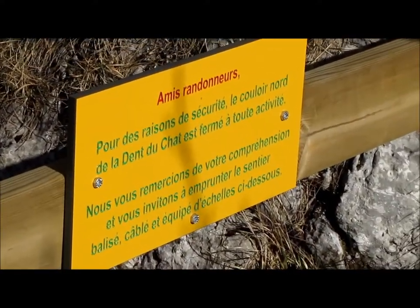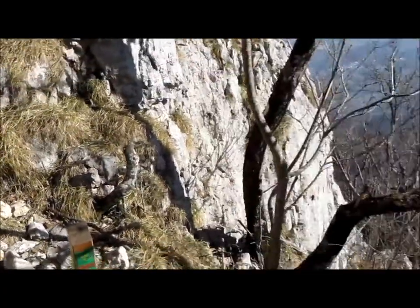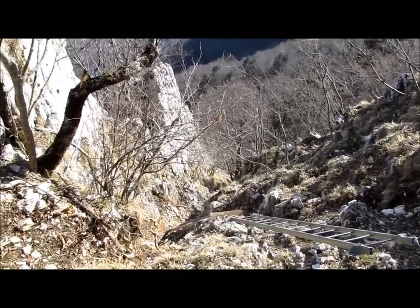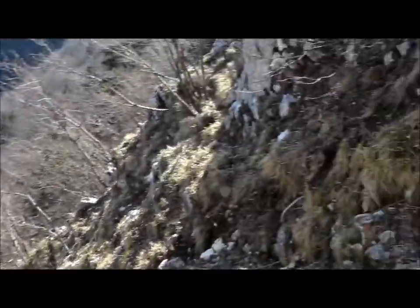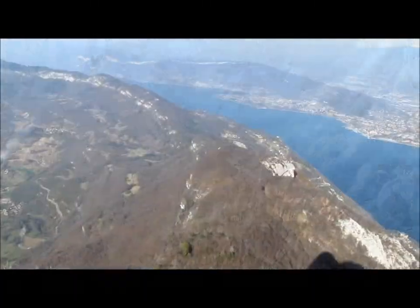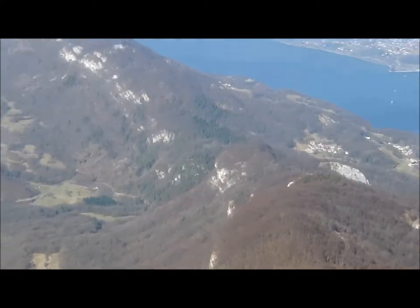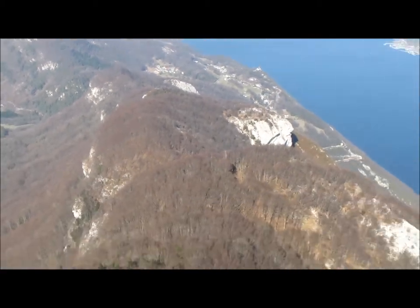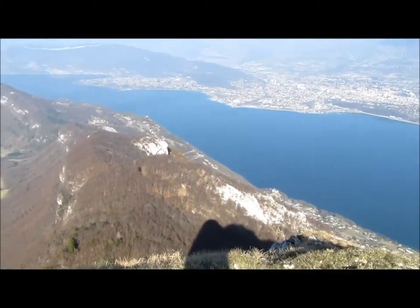Me voilà en haut du couloir nord. De ce côté-ci, passage sud, c'est beaucoup plus facile — il y a des échelles et des câbles tout le long, en inox et gainés. Allez, presque au sommet. Toute la rando depuis le col du chat là-bas au bout — c'est assez long quand même, la crête. Il faut deux heures pour monter tranquillement.